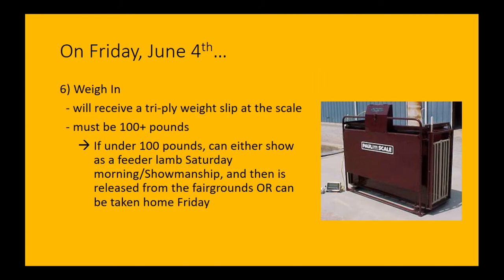When you go through weigh-in, there'll be a tri-ply weight slip handed to you with your weight on it. Your lamb has to be 100-plus pounds. If under 100 pounds, they could be shown as a feeder lamb — that'll happen first thing Saturday morning as part of group A. For showmanship, you'll have your own feeder lamb class early that morning, and after that you're released to go. Or you can just take it home Friday night — that is your call. We definitely want to give the option to show and exhibit that project even if it didn't make weight for the market auction.